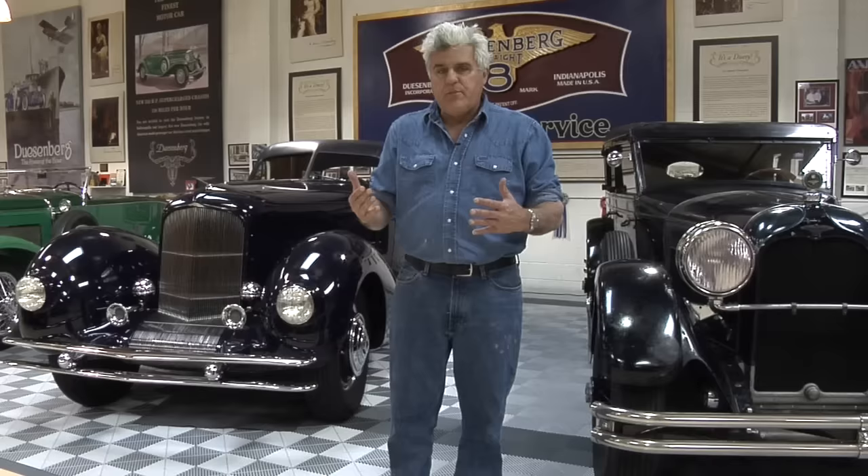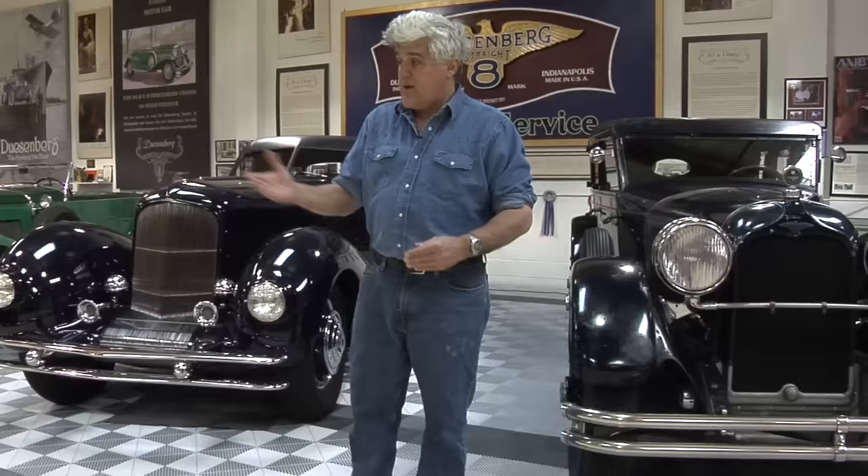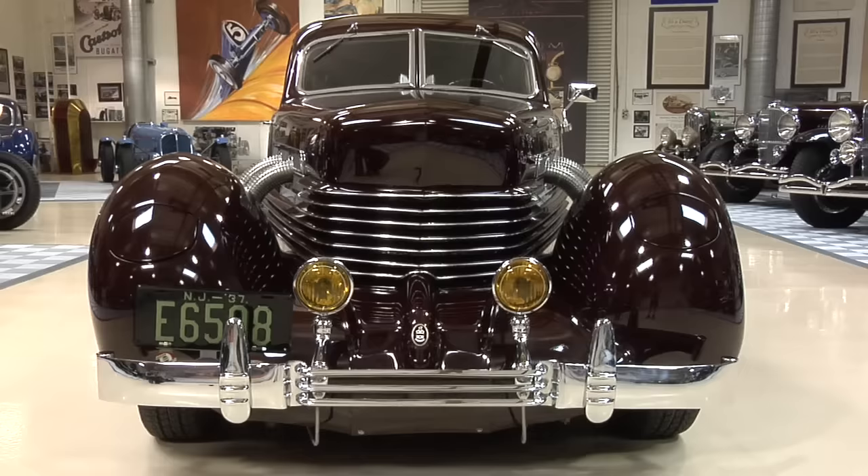Gordon Buehrig, the legendary designer, was asked by E.L. Cord to design a Baby Duesenberg. With the economy and everything that happened, there were a number of reasons they decided just to call it the Cord. And it turned out to be one of the most revolutionary and certainly one of the most beautiful cars of all time. Here it is — the 1937 Cord 812.